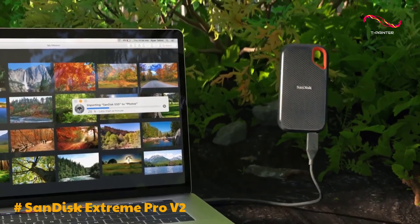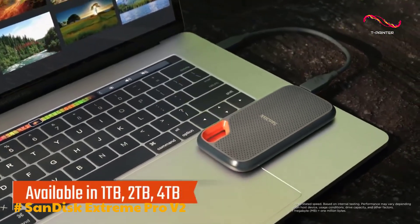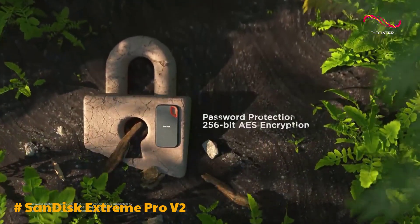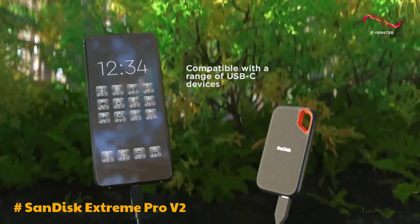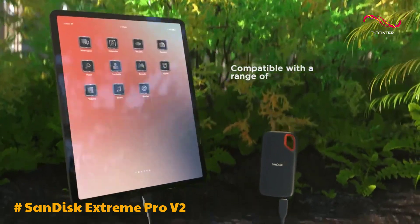Despite this, the overall positive attributes, including impressive data transfer speeds and durability, overshadow this minor inconvenience. The inclusion of hardware-based AES 256-bit encryption and password protection ensures a robust security framework for safeguarding your data.